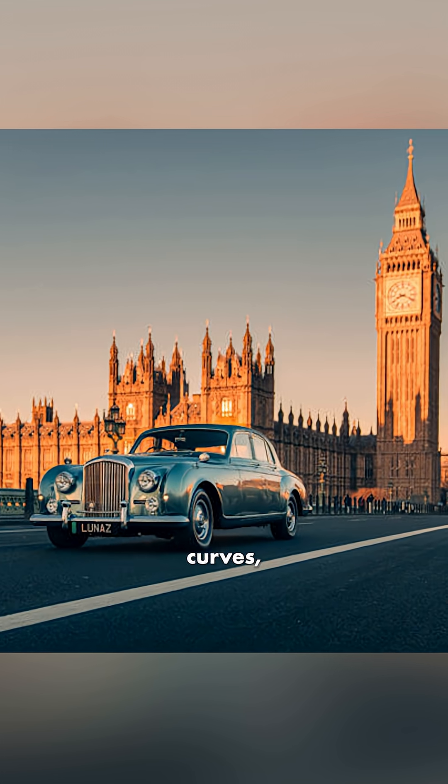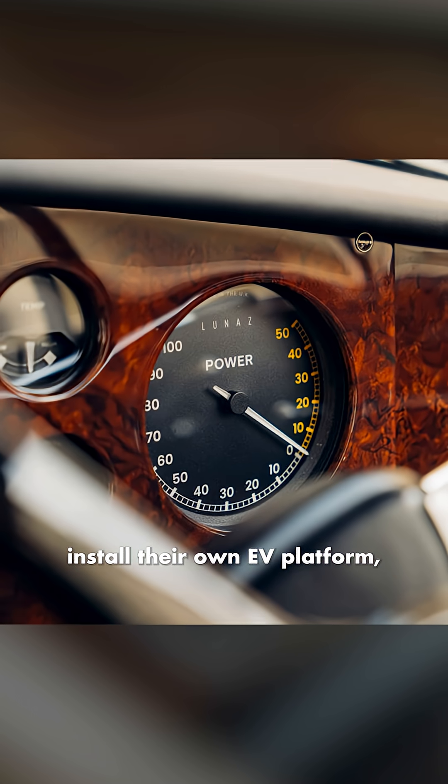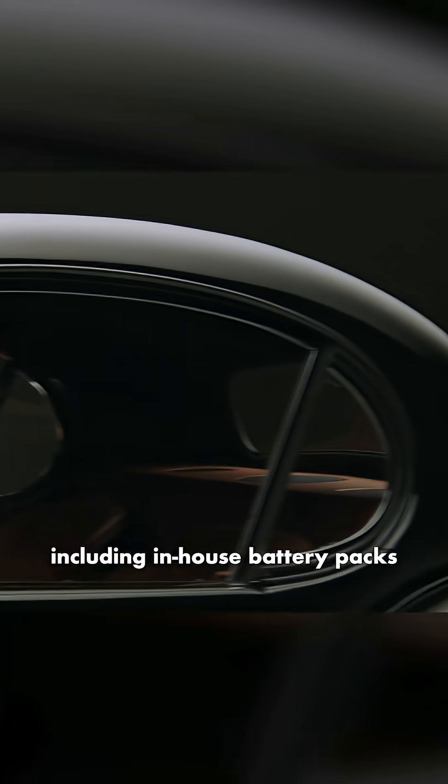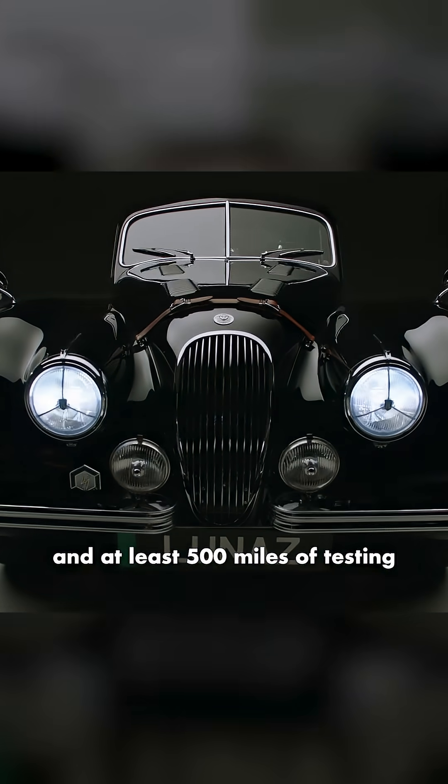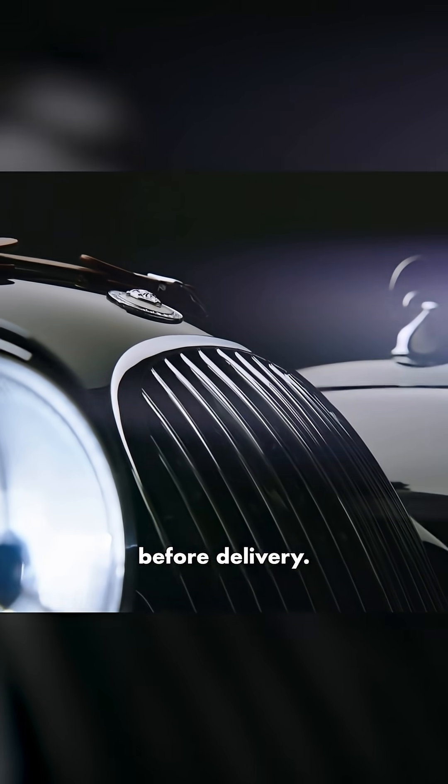Beneath those vintage curves, LUNAS's engineers install their own EV platform, including in-house battery packs and dual-motor powertrains. Each build requires thousands of hours, months of finishing touches, and at least 500 miles of testing before delivery.